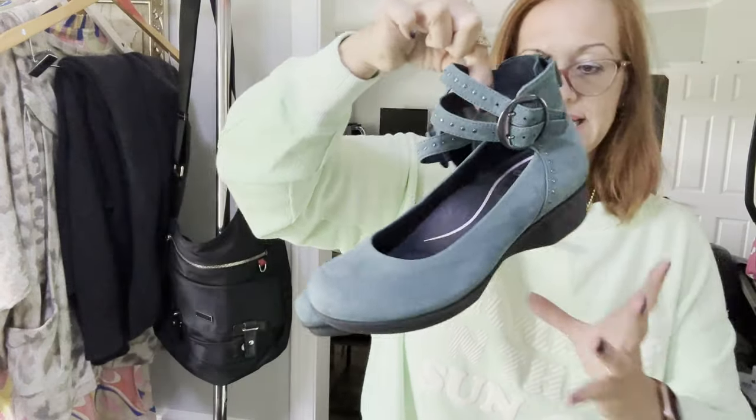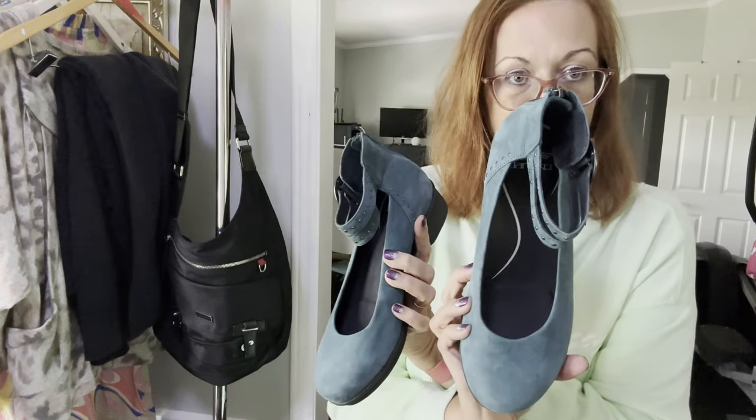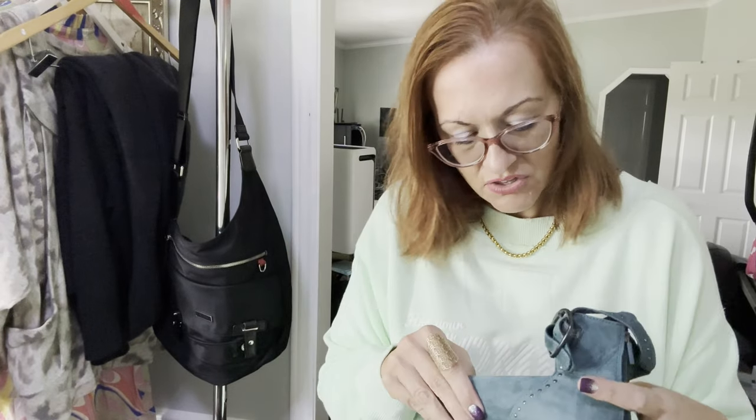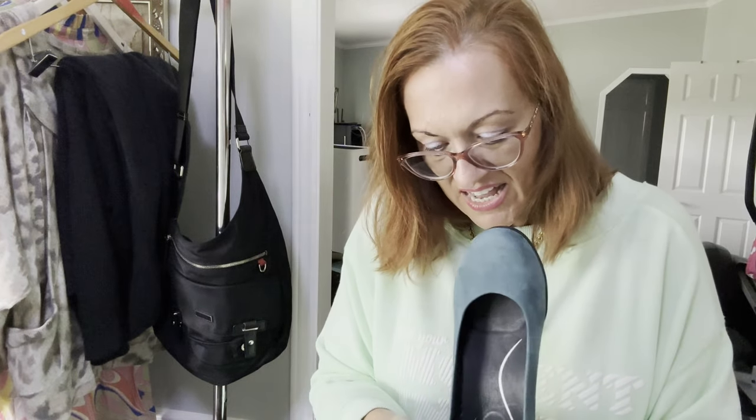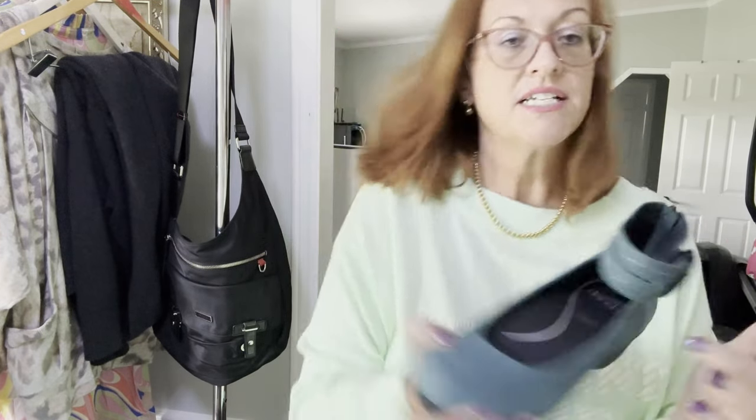Next we have a pair of Dansko — they are a turquoise-y suede blue color with a double strap and a real buckle. They cost me $12.99; Dansko usually retails for about $159, whereas here in North Carolina I would have only paid $5. They are like new, maybe worn once or twice. The size is under the toe — a size 38, which is a 7.5 USA.